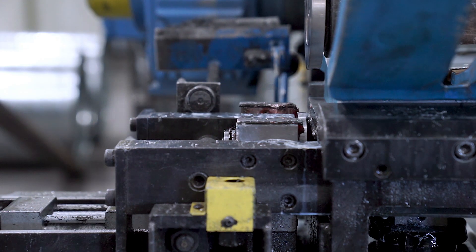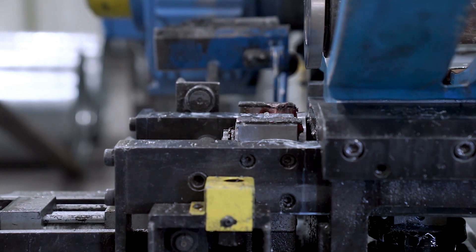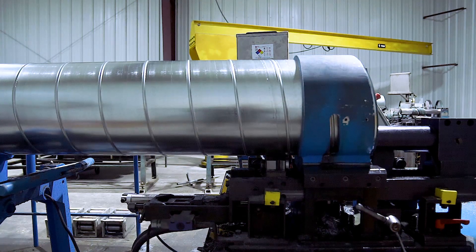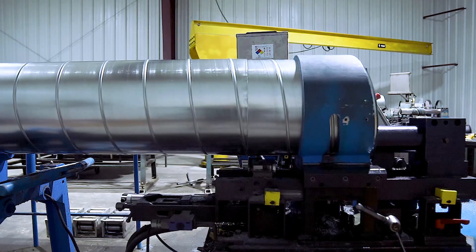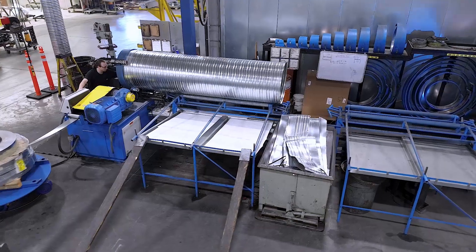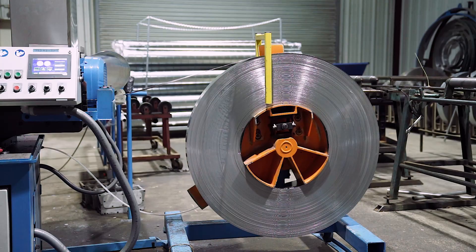All Lockformer spiral tube formers feature a flying slitting device for silent and precise cutting of tubes 4 inches in diameter with a maximum material thickness of 16 gauge, without burrs and sparks, as well as a standard 10-foot runoff table and a standard vertical decoiler.